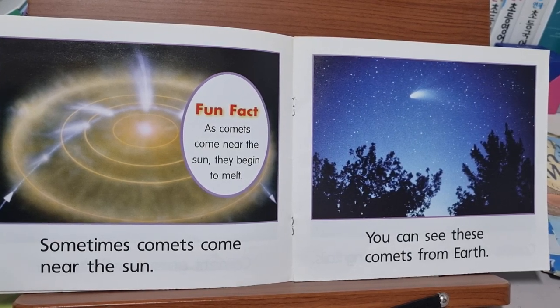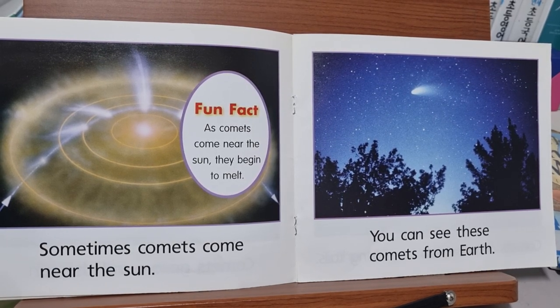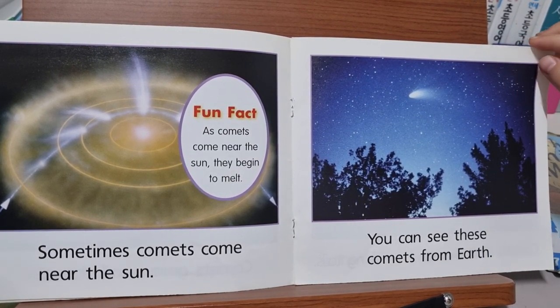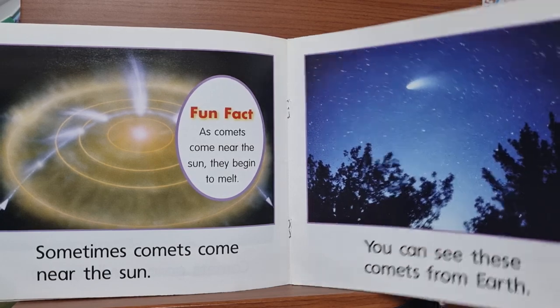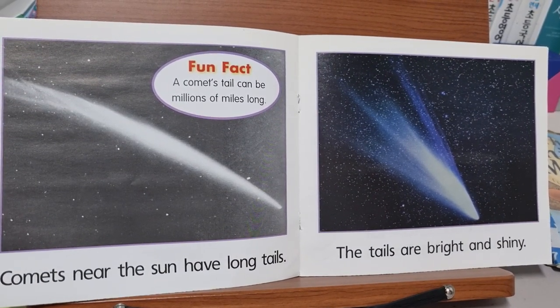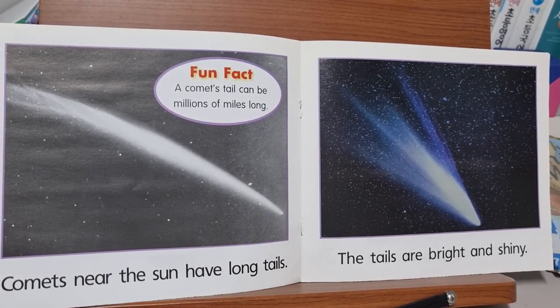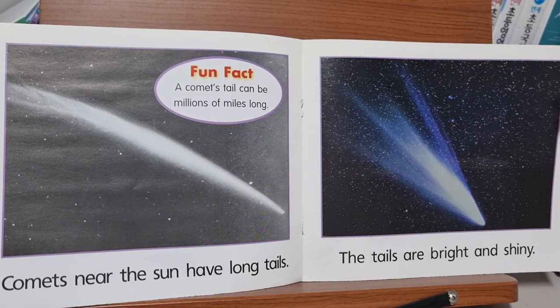Sometimes comets come near the sun. As comets come near the sun, they begin to melt. You can see those comets from Earth. Comets near the sun have long tails. A comet's tail can be millions of miles long. The tails are bright and shiny.